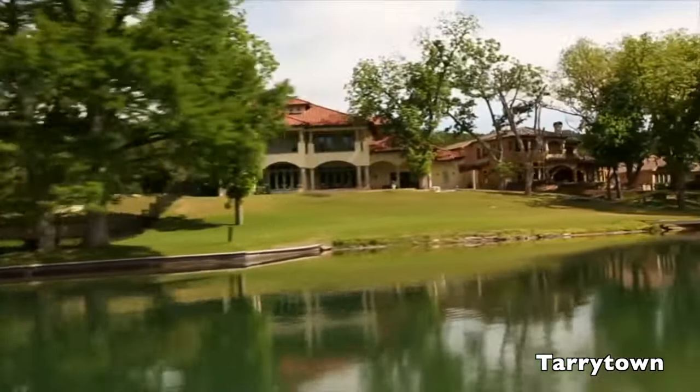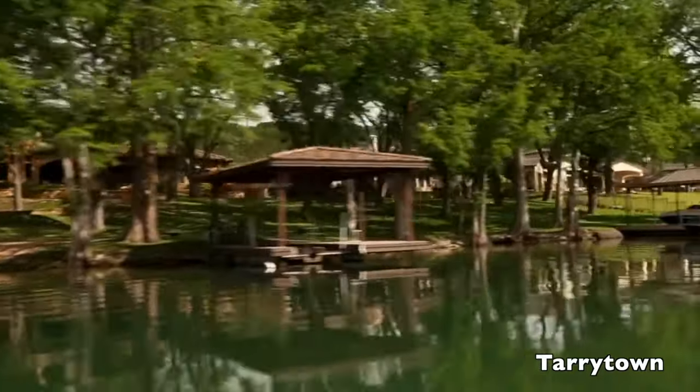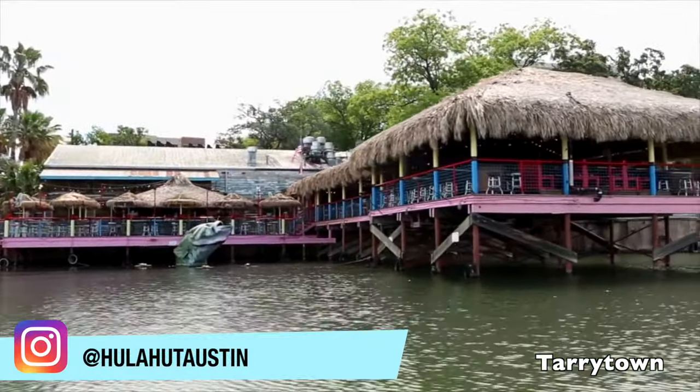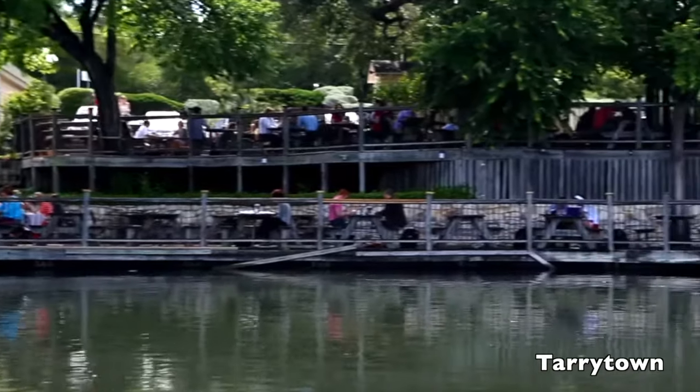And then you have Lake Austin Boulevard. Because the Colorado River runs through the city, you have restaurants that are waterfront with lively bars and always music playing. Super fun — you can even roll up on a boat.